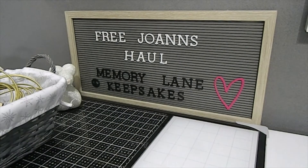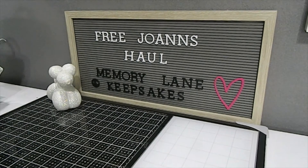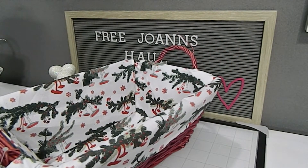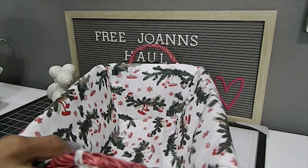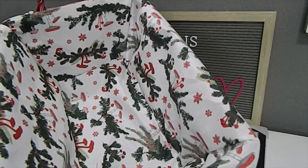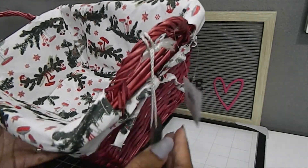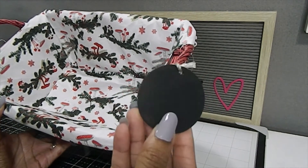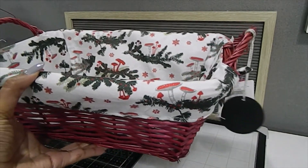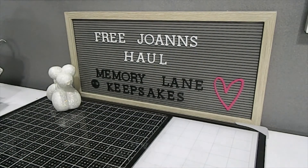Another basket I found was this really big one, retailing for $29.99. It comes with a cloth that matches the other box design I showed earlier. I found seven of these baskets and they would have been $209.93 before tax — that's crazy. They also came with chalk tags. I'm going to give these baskets to a crafty friend who can really use them. A lot of the remaining items are fragile so please bear with me.